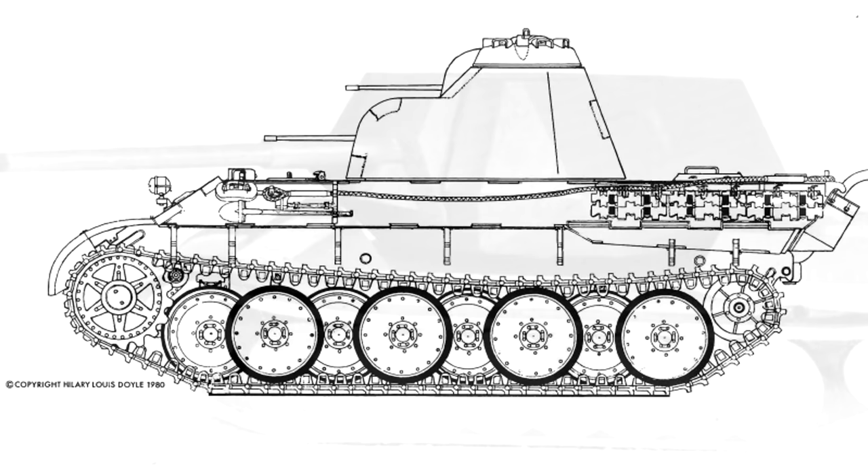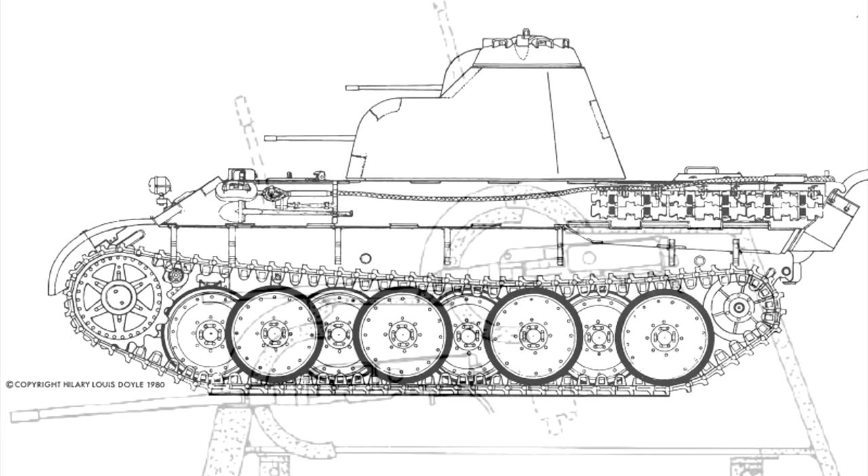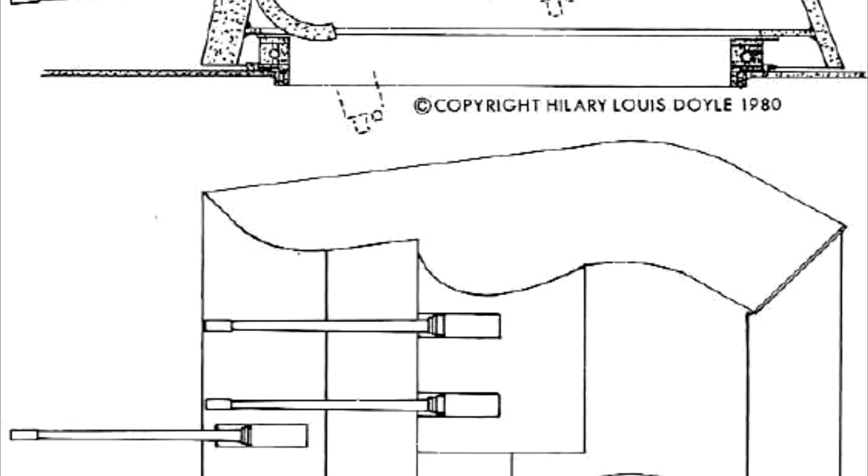The first of these proposals was a design by Rheinmetall-Borsig which consisted of a turret mounting four 20mm cannons. This design would not get off the ground though, with not much surviving information about it. Judging by the fact that this was little more than a concept, we can presume that it was not viewed favorably compared to other designs.